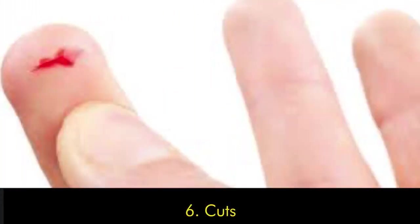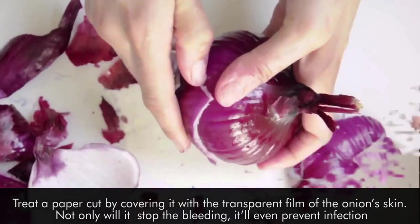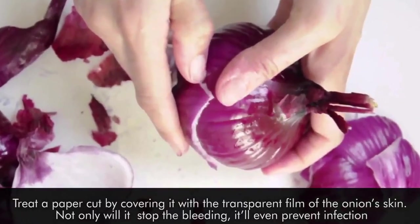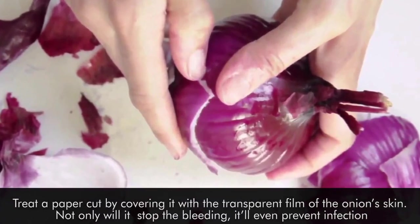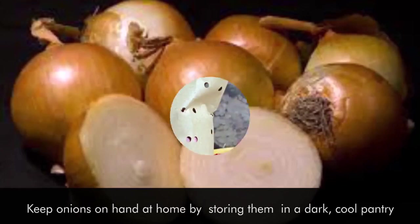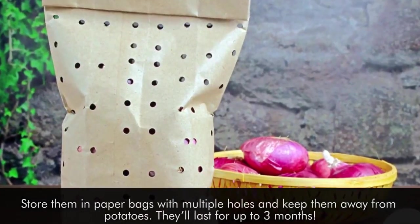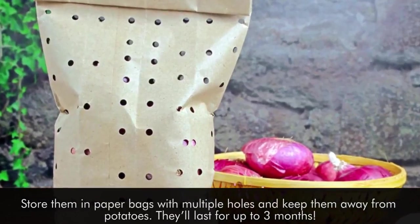Number six: cuts. Treat a paper cut by covering it with the transparent film of the onion's skin. Not only will it stop the bleeding, it will prevent infection. Keep onions on hand at home by storing them in a dark, cool pantry. Store them in paper bags with multiple holes and keep them away from potatoes. They'll last for up to three months.